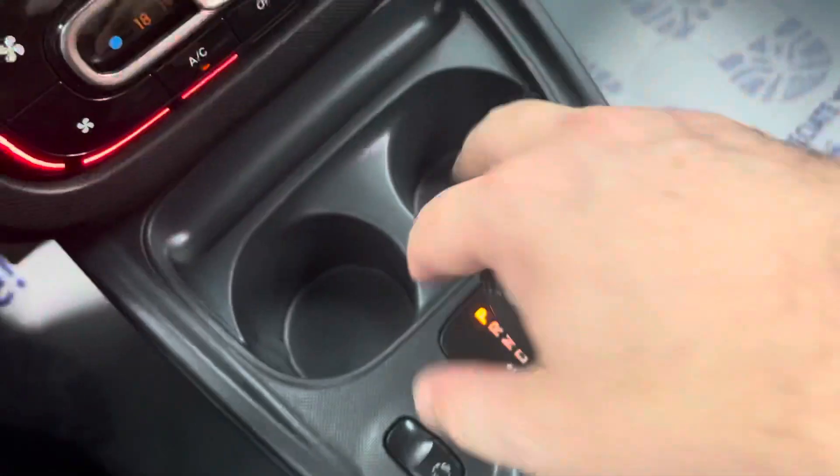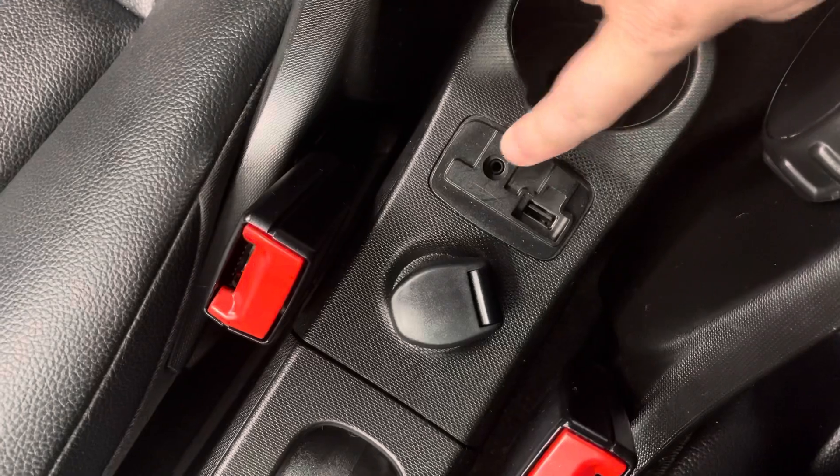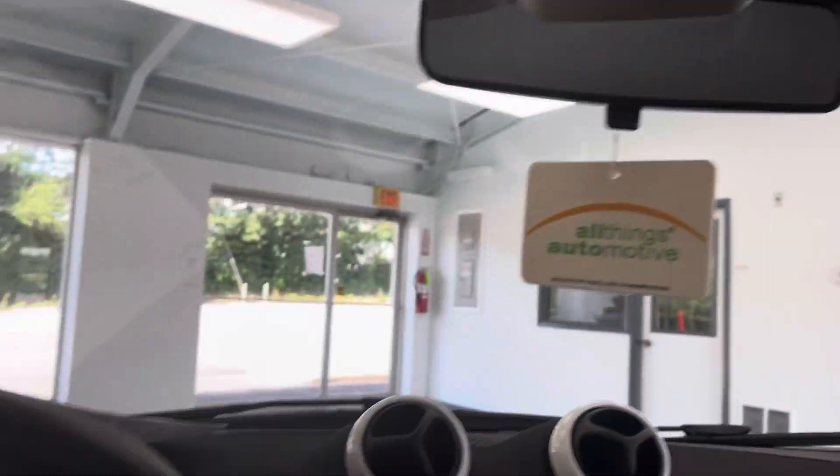That pull handle there is your emergency brake. There are a couple of cup holders, and back here a power supply with USB and auxiliary. Then one more cup holder in the back. No illuminated or mirrored visors, but we do have LED map lights.